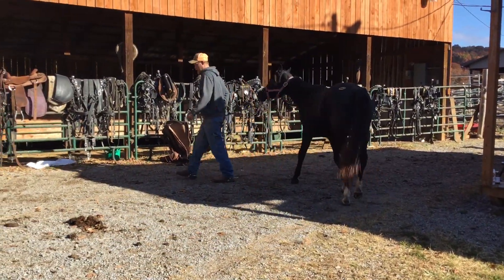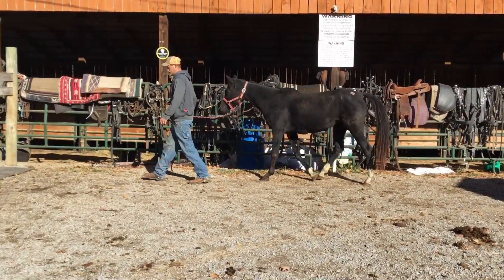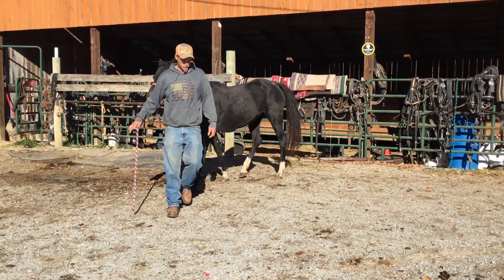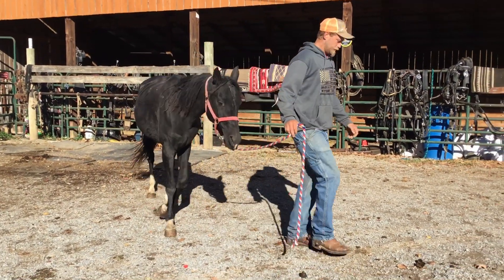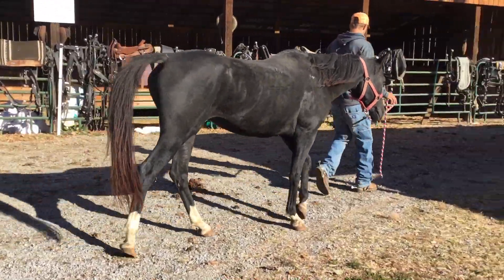She's got a cut on the side of her knee and a little swelled place there on her belly. Too many on the truck, and I guess she got kicked or got down or something, but it's all just fresh. It won't go with her. It'll heal up, nothing serious, but a pretty, pretty mare.